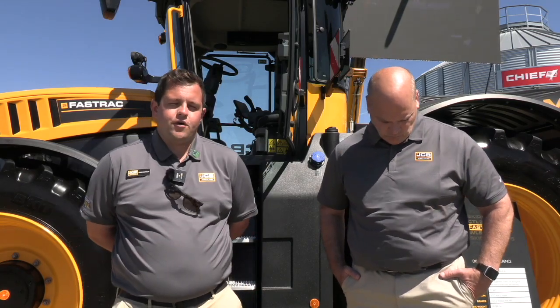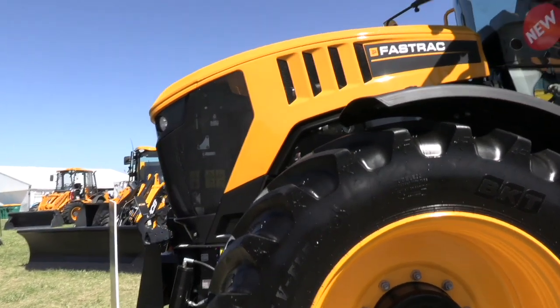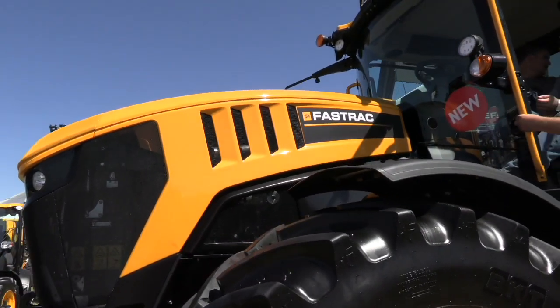So we're here today to talk about the Fast Track. Now the tractor behind you is not new, however you have done some major updates. With JCB Fast Track, we've always been very well known for our versatility with high speed, comfort, safety, and productivity.